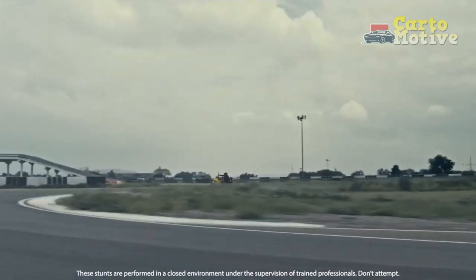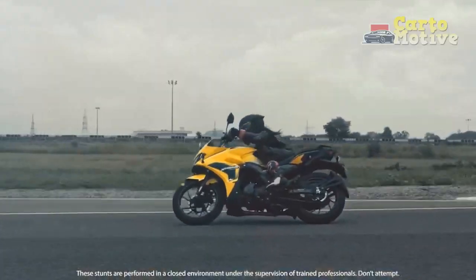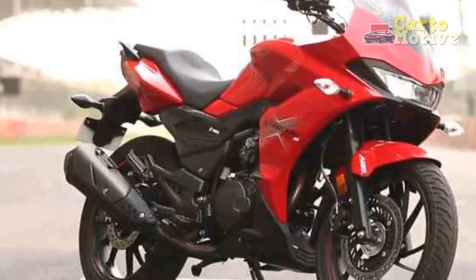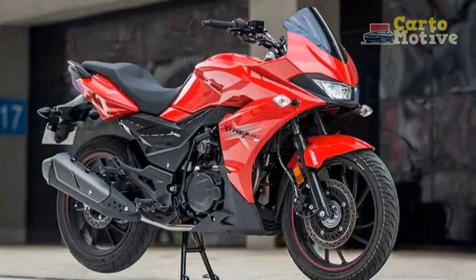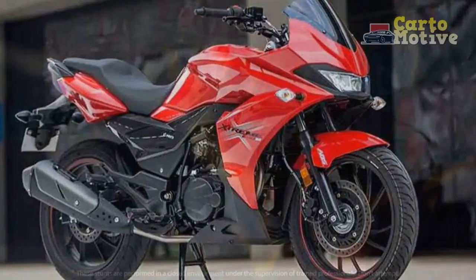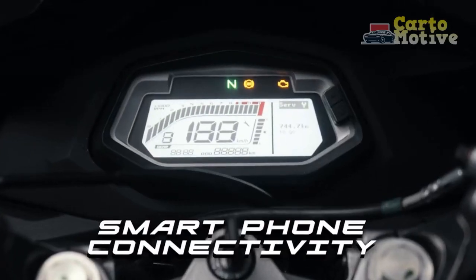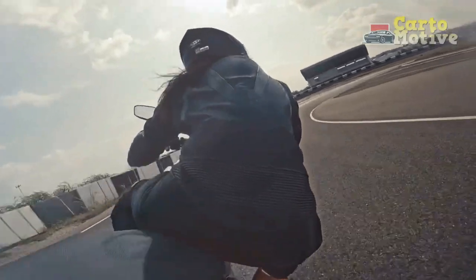Performance prowess. At the heart of the Hero Xtreme 200S lies a potent 200cc single-cylinder engine that delivers an exhilarating blend of power and efficiency. This air-cooled engine, equipped with advanced fuel injection technology, churns out an impressive output, ensuring swift acceleration and effortless cruising on highways. The engine's refined nature ensures a smooth and controlled ride, while the precise gear ratios of the five-speed transmission enhance its versatility across various riding conditions.